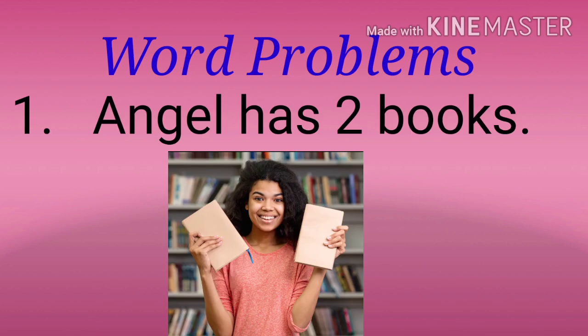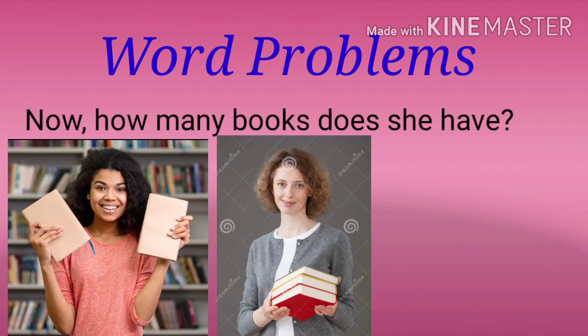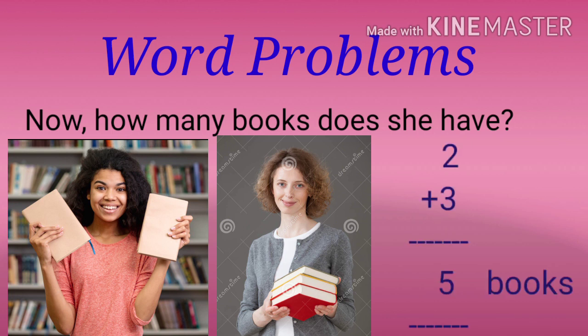Question number one. Angel has two books. Her mother gives her three more books. Now how many books does she have? You will add the books and you will get the answer. Now she has five books.